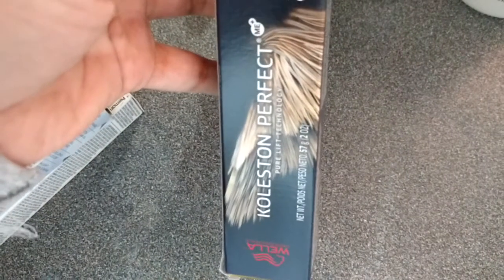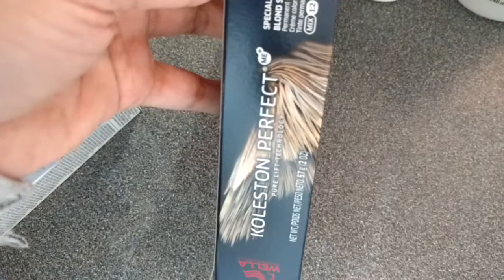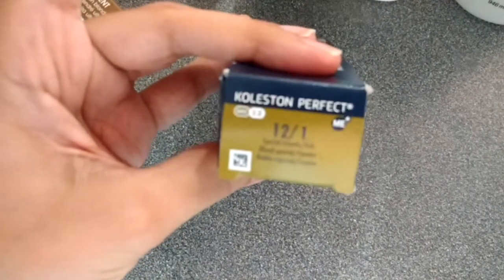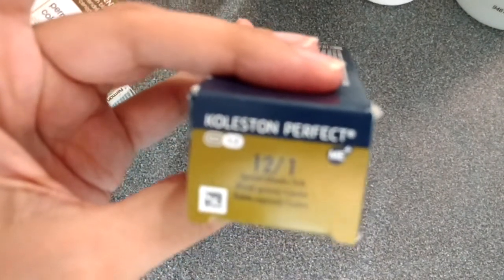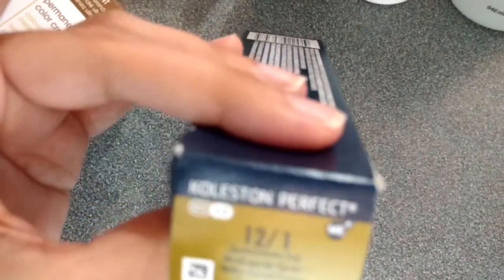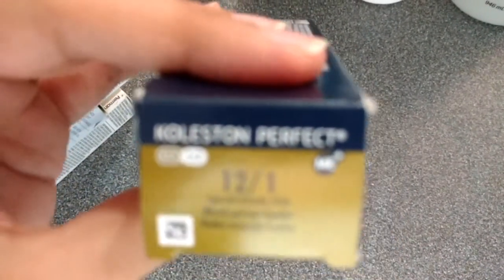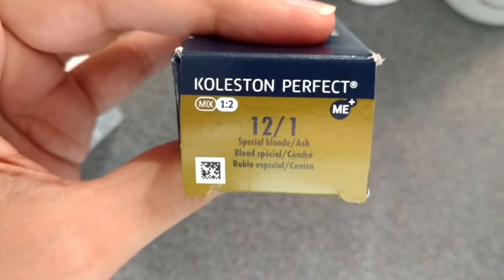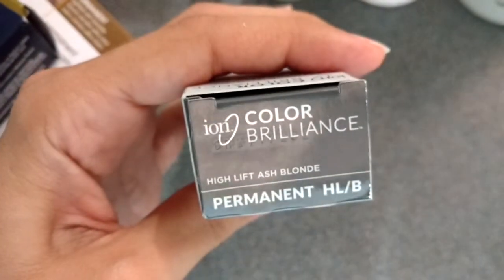The next brand is the Wella Koleston Perfect, Pure Leaf Technology. The shade is 12/11 — let me see if it can focus a little bit better. The shade is Special Blonde, 12/11. The next one is from the same brand — Ion Color Brilliance — and the shade is High-Lift Ash Blonde. We will see how it lifts my hair.